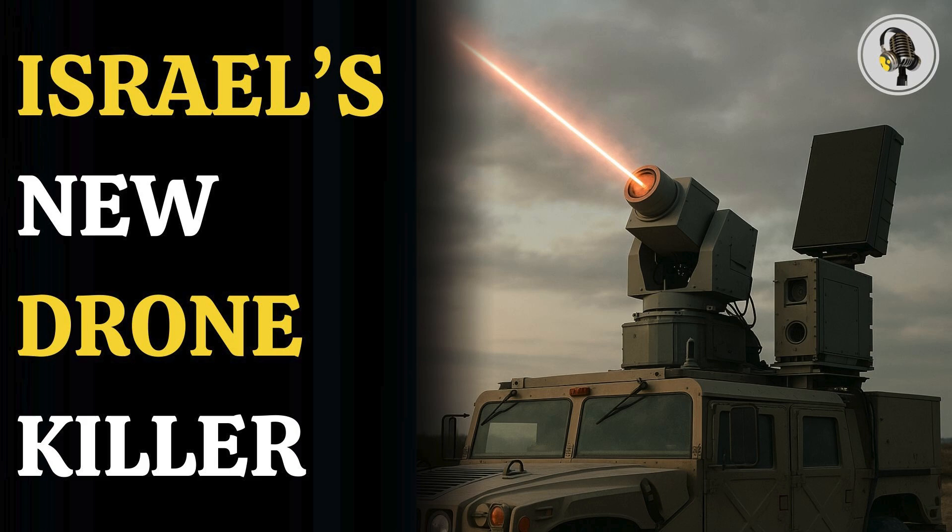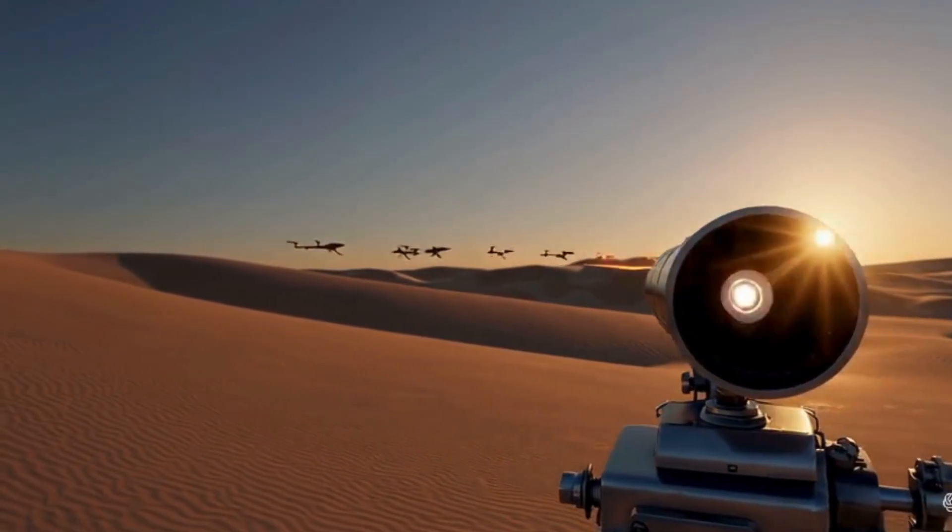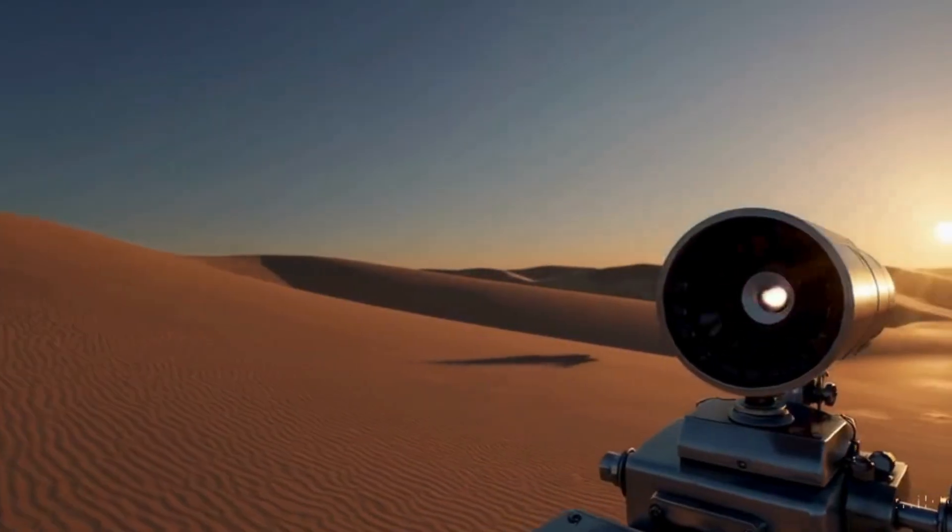Welcome to the WEON podcast, where we explore fascinating stories and ideas from various fields. In this episode, we uncover how Iron Beam Light, and more importantly its powerful laser technology, could become Israel's most effective drone killer — fast, precise, and low cost. It may reshape the future of air defense. To understand why this shift matters now, we need to look at how Israel is reshaping its frontline defenses.